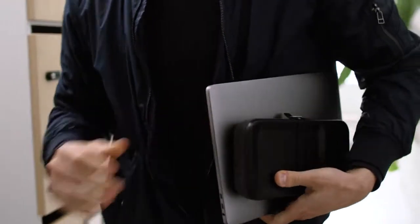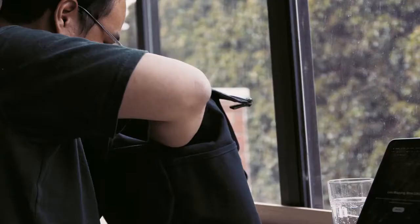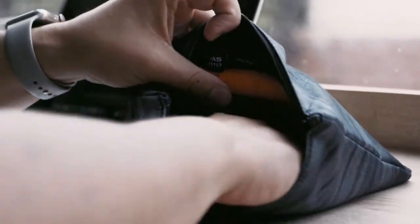At OrbitKey, we believe that life is better when everything has its place. Because when it doesn't, we find ourselves spending time rummaging through mess looking for things, when we'd much rather be organised and productive. So we set out to find the solution.